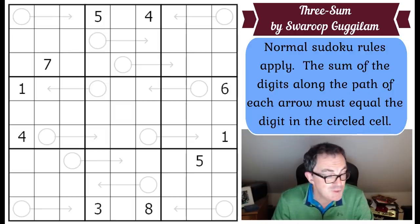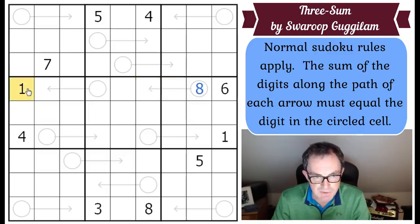Let's get to the rules of the Threesome. From Swaroop: normal Sudoku rules apply. The sum of the digits along the path of each arrow must equal the digit in the circled cell - completely standard arrow Sudoku rules. So if this square were an eight, the cells on the arrow would have to sum to eight. In this instance they couldn't be one-seven or two-six; those two squares would be three and five. Very straightforward.